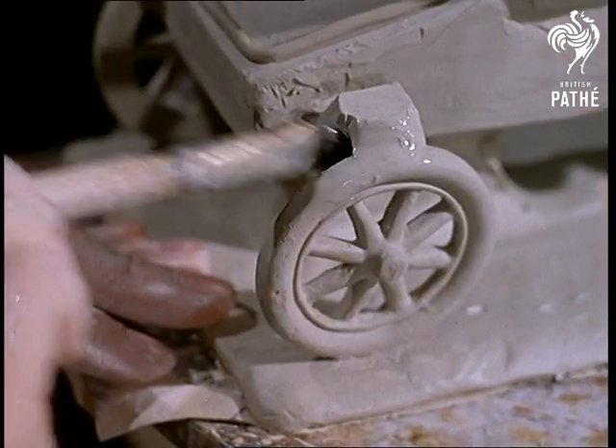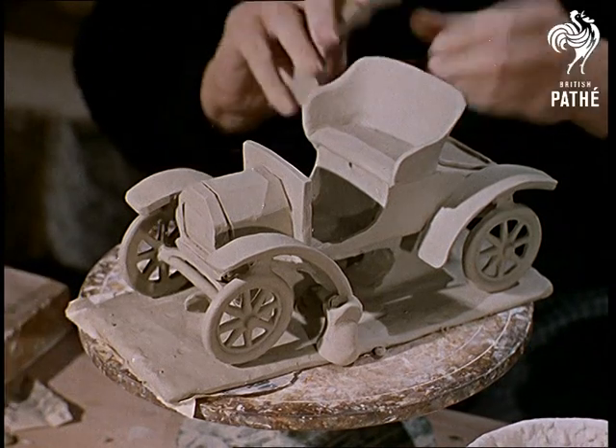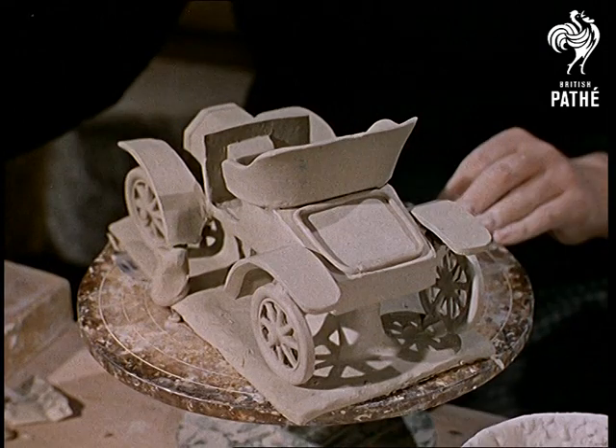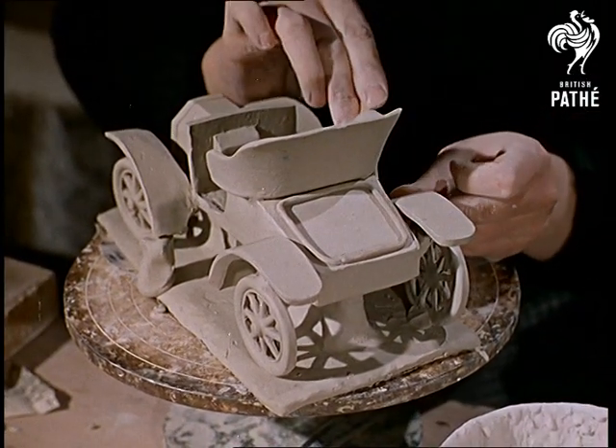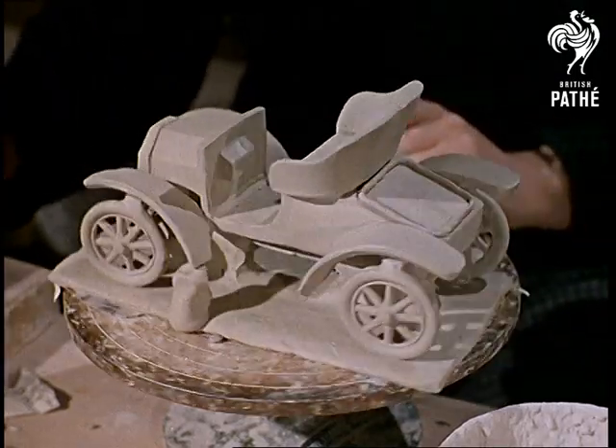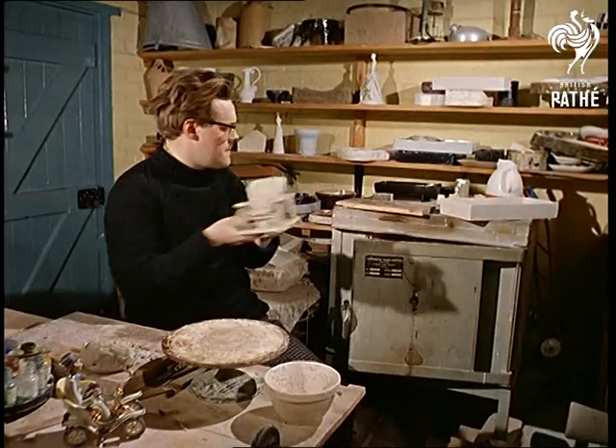Paul finds that the world famous Model T, the Tin Lizzy, sells best. But close behind comes the other favourites of nostalgic motorists — speedsters of long past days like the 1904 Rambler, the 1907 Renault, and the Spiker. All built when the word jam meant something out of the picnic hamper kept in the boot.